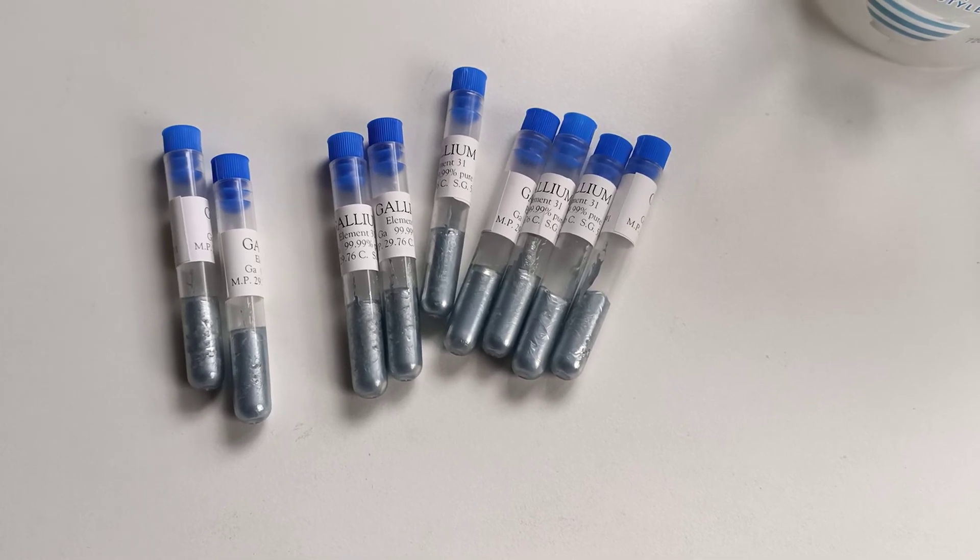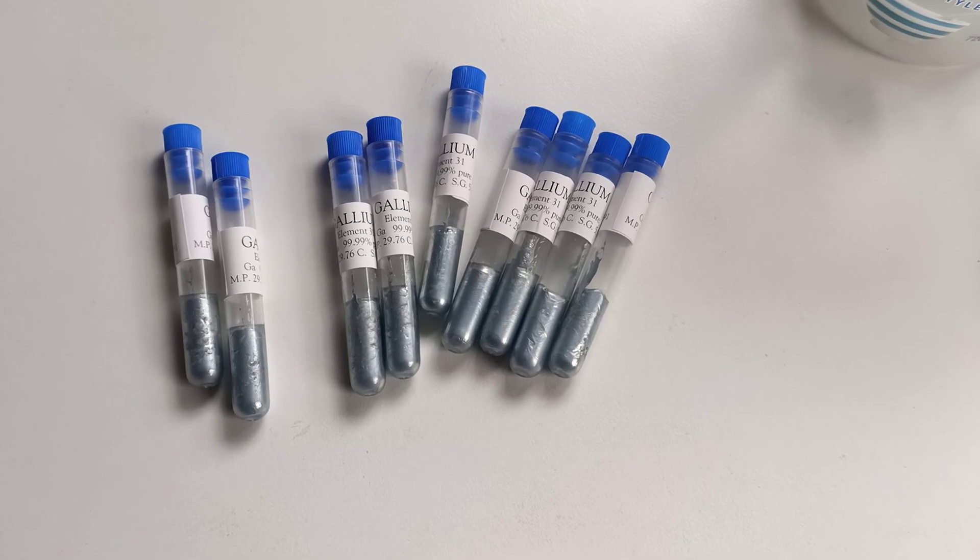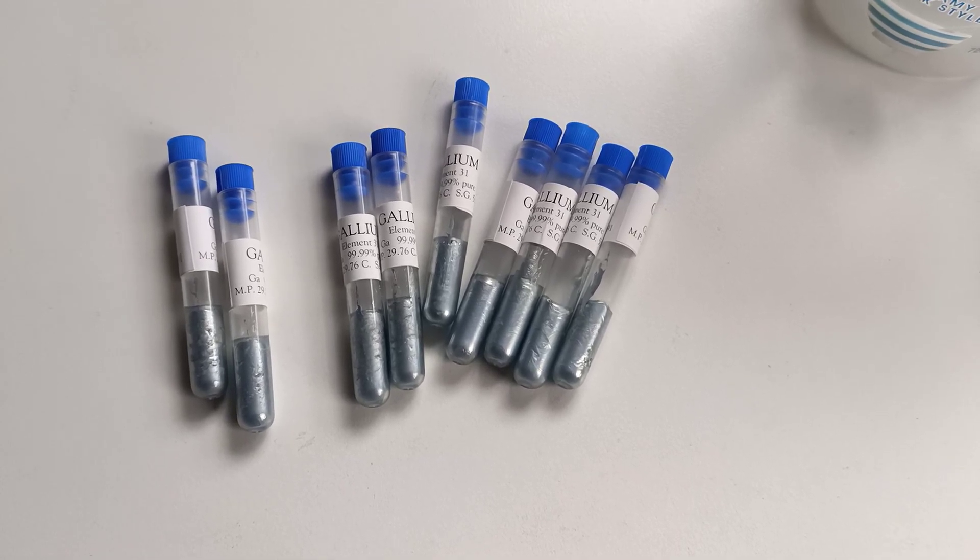And yeah, that's really all I was going to show in this video. Have fun and play with gallium — solid or liquid. Bye.